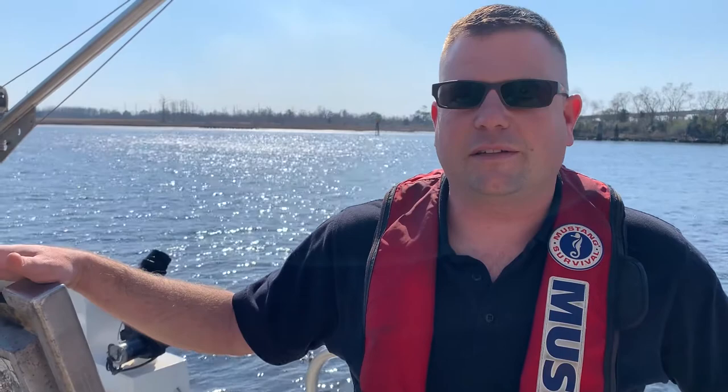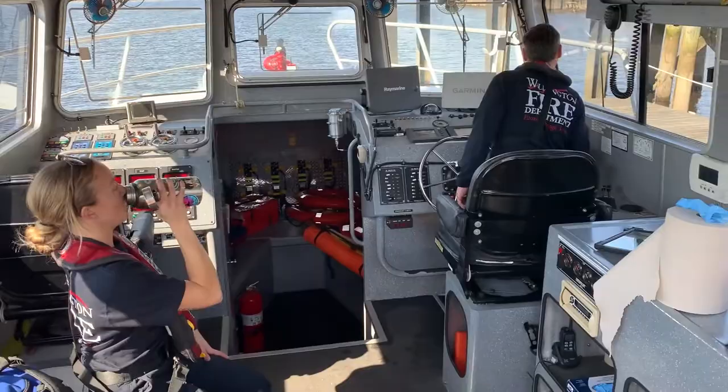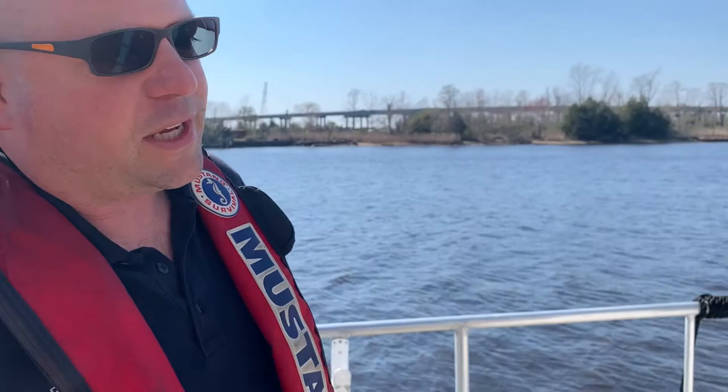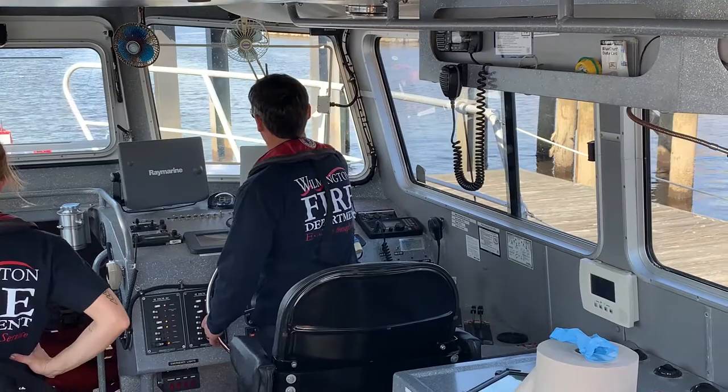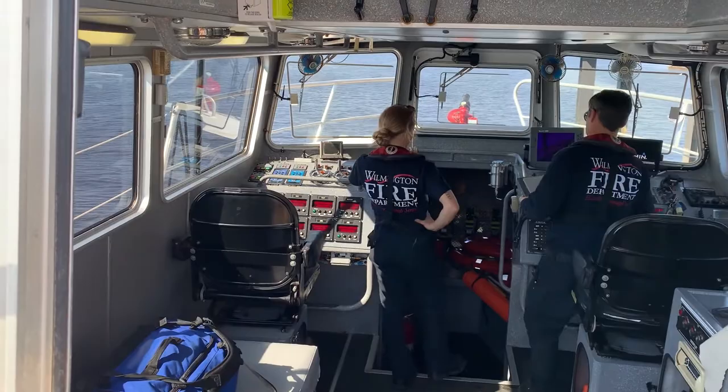I am the captain on this vessel and we have a total crew of four people, folks from different jobs. Everyone's doing a little something right now because we just showed up here to the boat. John over there is going through some pre-checks — checking the steering, the electronics, and the engines. Kyle was going through looking at the firefighting equipment down in the cabin, but we'll walk around the boat and show you what makes it work.